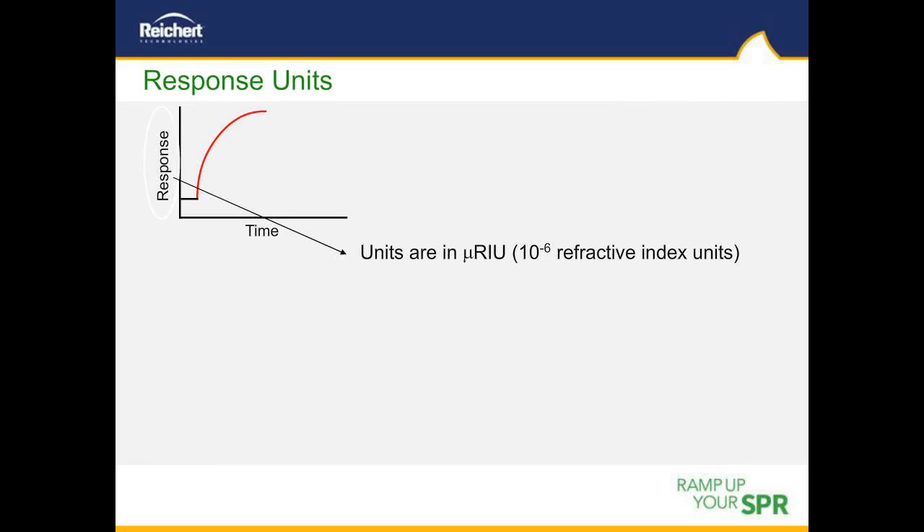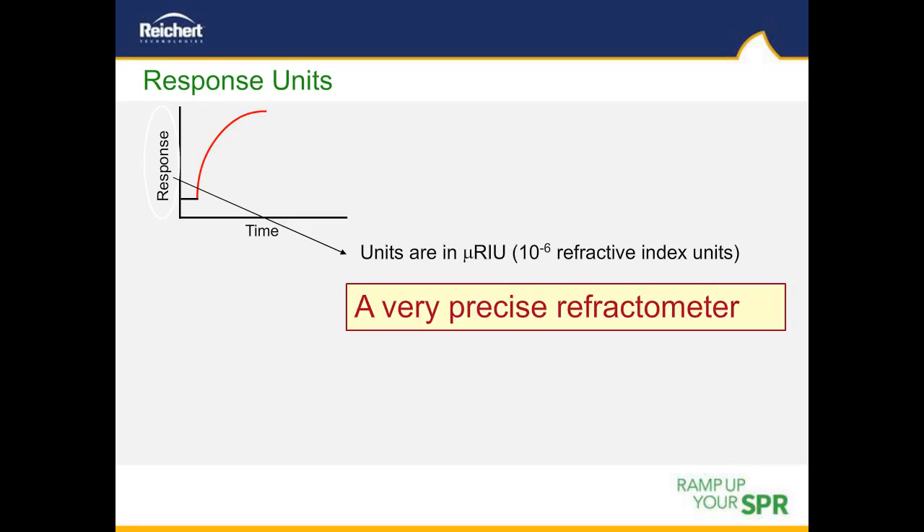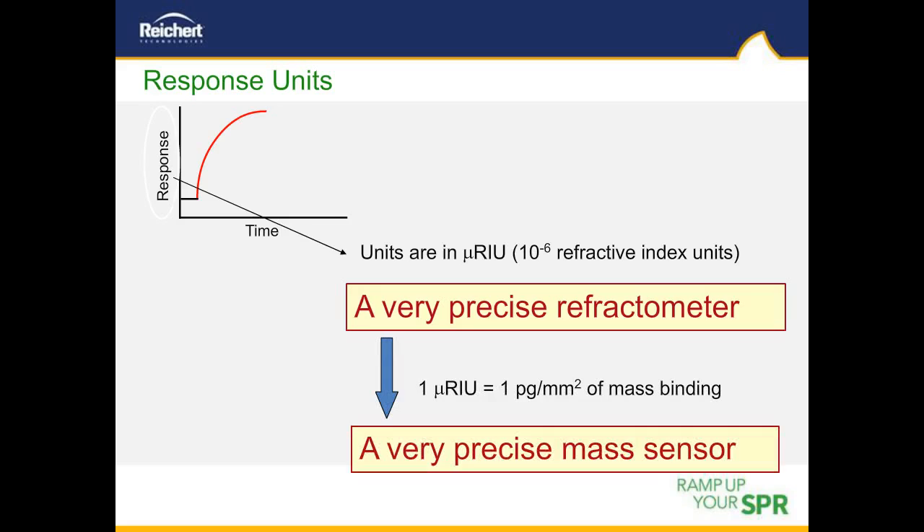SPR instruments measure very precise changes in refractive index or mass at the surface of the sensor chip. The traditional unit of measure is micro refractive index units (µRIU), or 1×10⁻⁶ refractive index units, which corresponds to a change in mass of one picogram per millimeter squared. In essence, SPR is a very precise refractometer and mass sensor. The RMS noise level of Rikert systems is about 0.05 µRIU, equivalent to a mass change of 50 femtograms, enabling monitoring of very low molecular weight molecules or very few molecules of higher molecular weights.